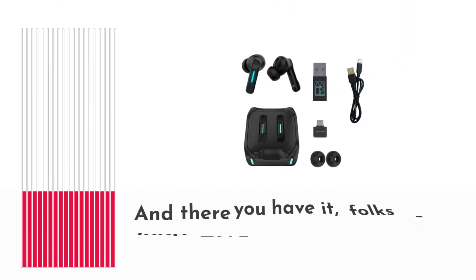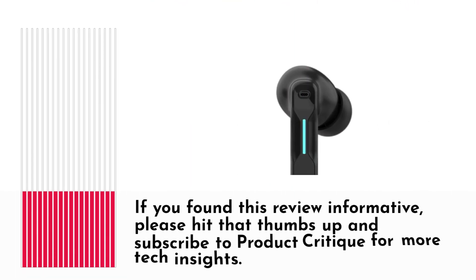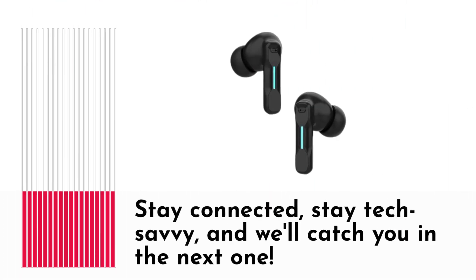And there you have it, folks! A deep dive into the FEDI-KER-SW4 wireless hidden earbuds. If you found this review informative, please hit that thumbs up and subscribe to Product Critique for more tech insights. Stay connected, stay tech savvy, and we'll catch you in the next one.